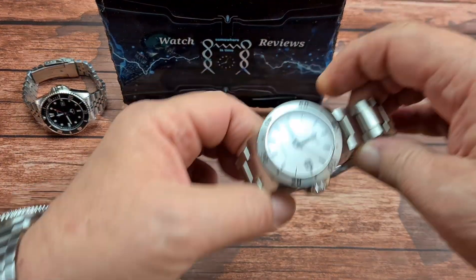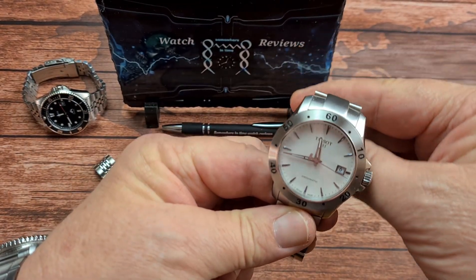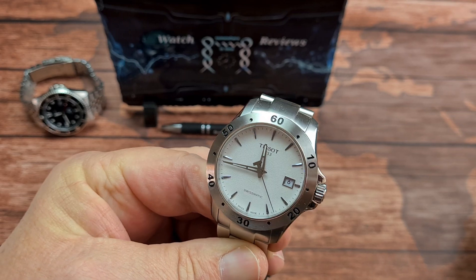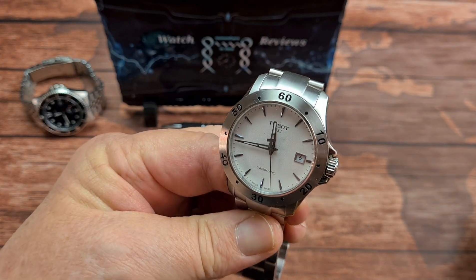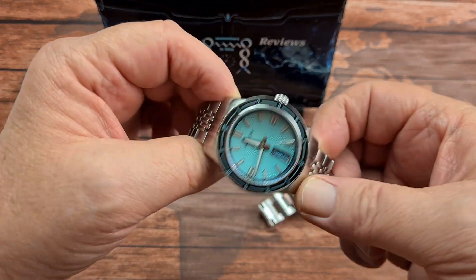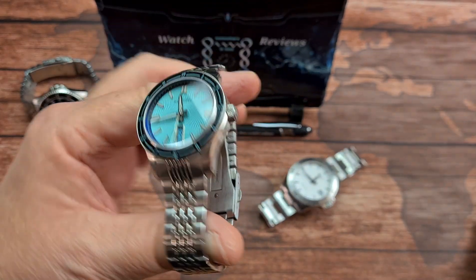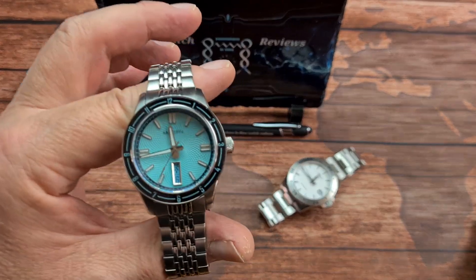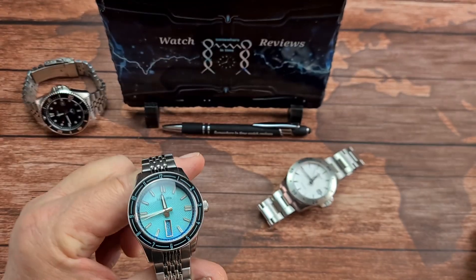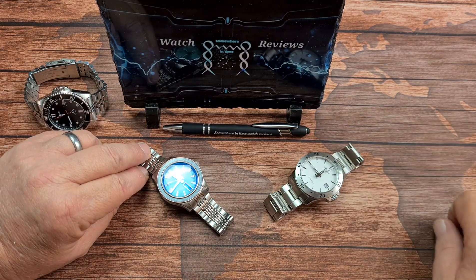Dial and Crystal. The Tissot has a sapphire crystal on the front and mineral crystal on the back for its exhibition case back. The dial is just kind of plain white with a slight texture — very, very plain. The Radcliffe has sapphire crystal on the front which is double-domed, and mineral crystal on the back. We also have a sapphire insert on the bezel. And the dial — do I really need to say any more? Just look at it. No prizes for guessing who won that round: a clear three points to the Radcliffe and none for the Tissot.